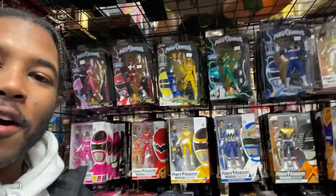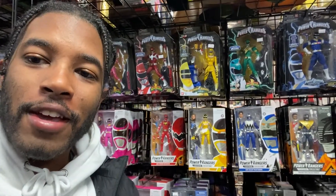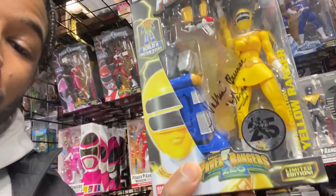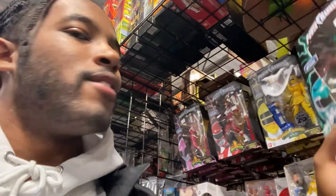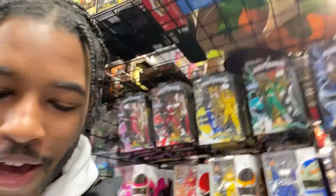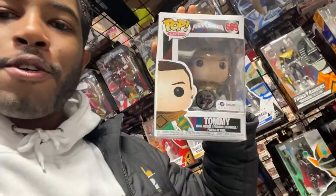Look at this. I was a huge Power Ranger fan as a kid, and they got all these Power Ranger action figures. And even the yellow Zeo Ranger actually signed this box, and it is $55 — way out of my price range, probably not going to buy it. They got my favorite Power Ranger of all time: Tommy's Green Ranger, which I actually grabbed a Funko Pop of.